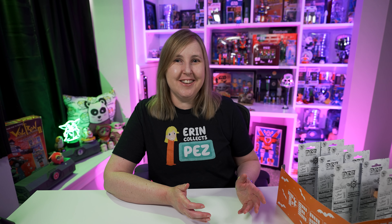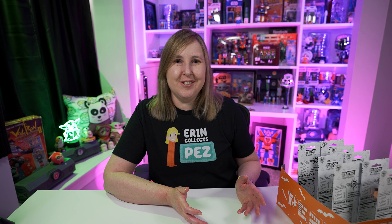The Pez dispensers that I bought are the Disney Parks Pez dispensers. Did you know that Disney sells Pez dispensers in their parks, at Disney Springs, and in the Disney Resorts? I didn't know until just recently and I thought it was really cool.